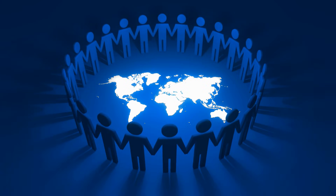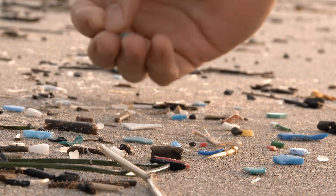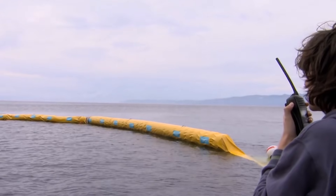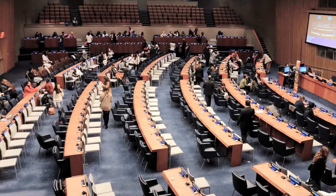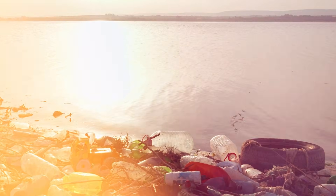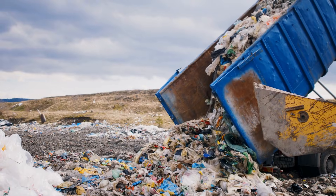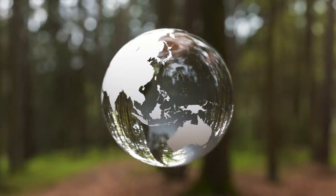Despite growing awareness and innovative solutions, tackling the Great Pacific Garbage Patch remains an uphill battle. The patch is remote, its debris spread out over a massive area, and new plastics enter the ocean every day. However, with continued efforts and global commitment, there is hope for a cleaner, healthier ocean. The future of the GPGP isn't just about cleaning up — it's about changing how we think about waste. It is a wake-up call to reconsider our relationship with plastic and work toward a more sustainable world.